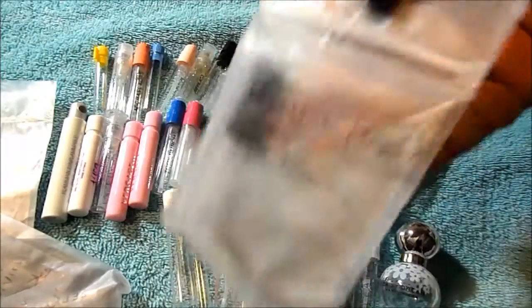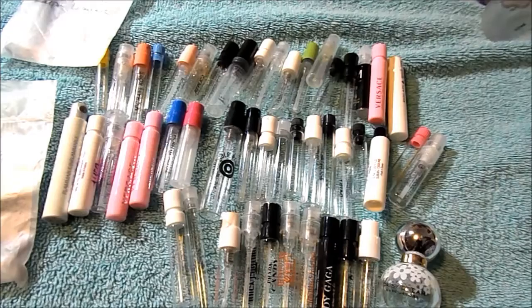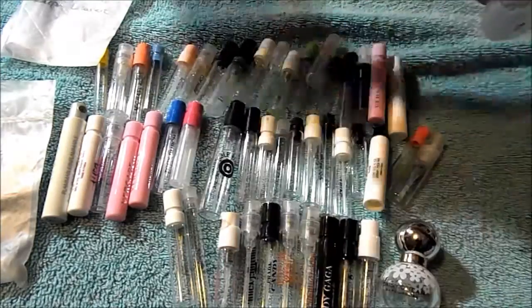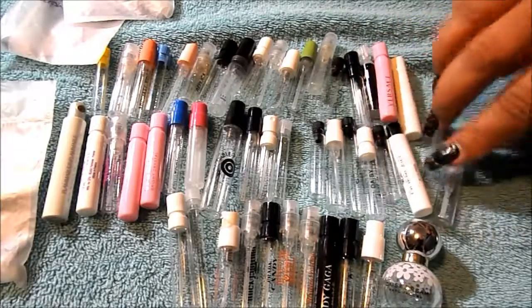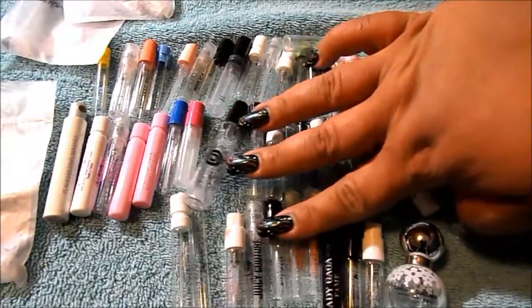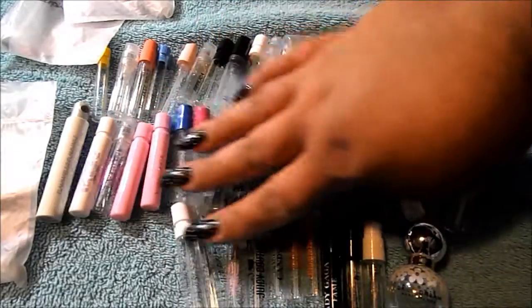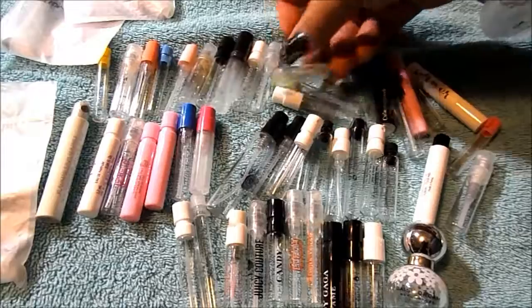These are my 58 fragrance samples. The ones I would buy full size are Ralph Love by Ralph Lauren, Givenchy Dahlia Divine Le Nectar de Parfum, Versace Bright Crystal, the citrus scents from Atelier, Mangrulan, Coach Poppy, Prada Candy, Juicy Couture, and the Harvey Prince ones I tried.